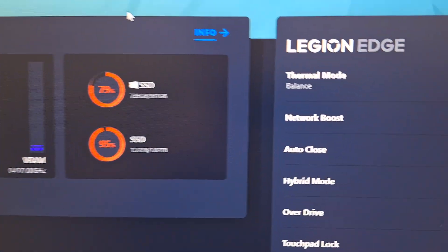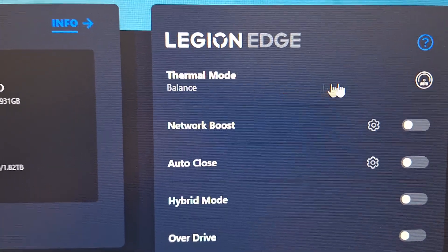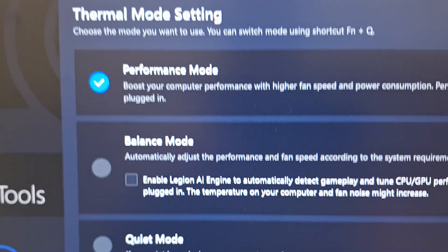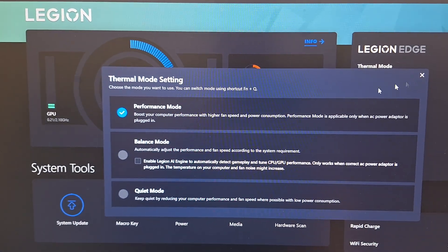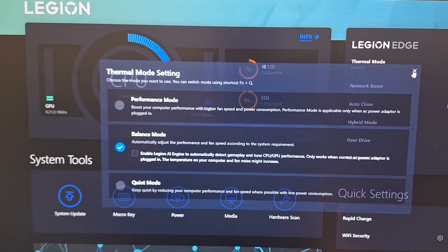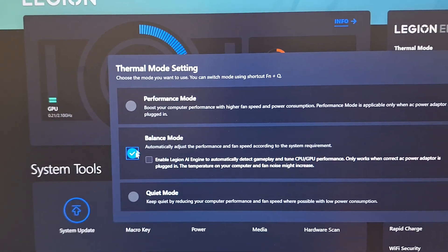If I look here in Thermal mode, it's selected Balance, even though when I click on it and open, it's in Performance, not Balanced. If I click on Balance, close it, then click again, it is Balanced.